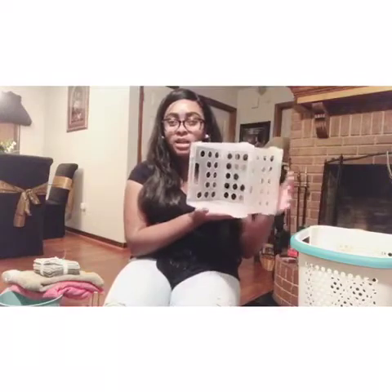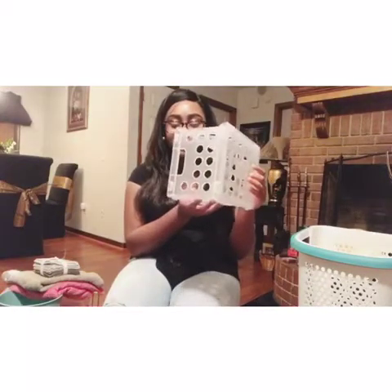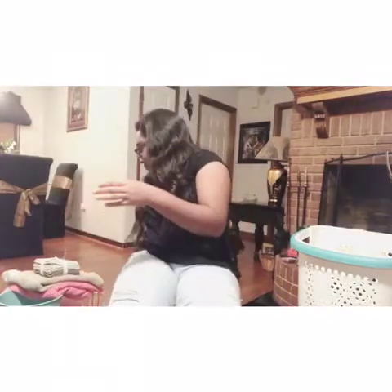I was gonna put the mini storage container on my wall as a shelf so it can sit up and I can put stuff in it when I go to sleep or something. I'm not sure if I'm still gonna do that, but if I do I'm gonna spray paint it gold to match everything.